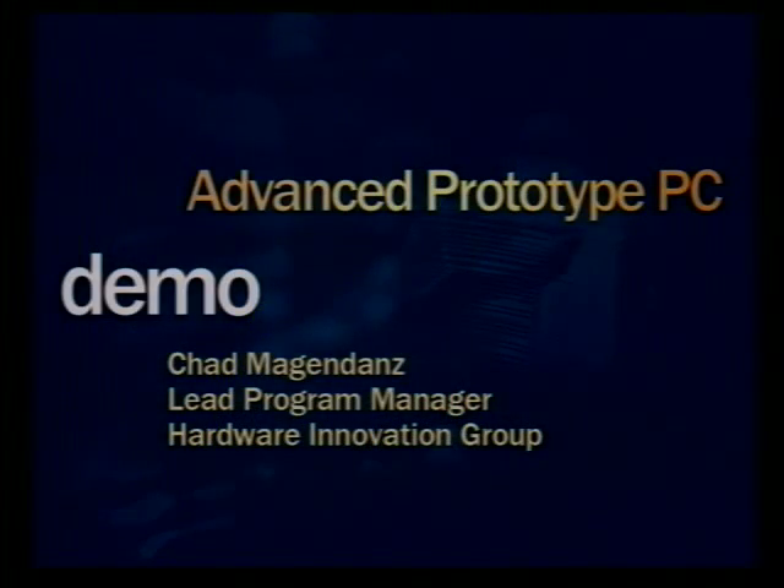I think the best way to understand this prototype is to actually take a look at it, see it in action. And so I'd like to ask Chad Mogendaz, one of our program managers for hardware innovation, to come out and give us a little demonstration of the advanced PC prototype.